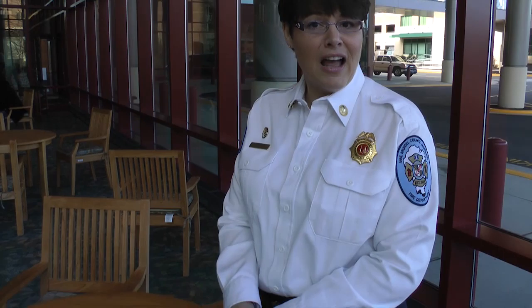You'll want to put your hands in the middle of the chest, on the sternum, and compress at least two inches at least 100 times per minute. You can use the beat from the song Staying Alive.